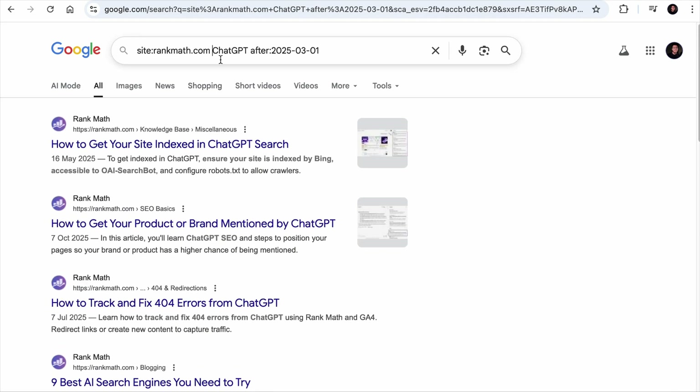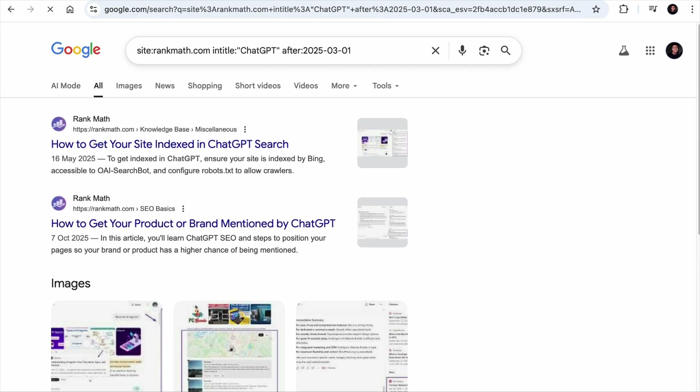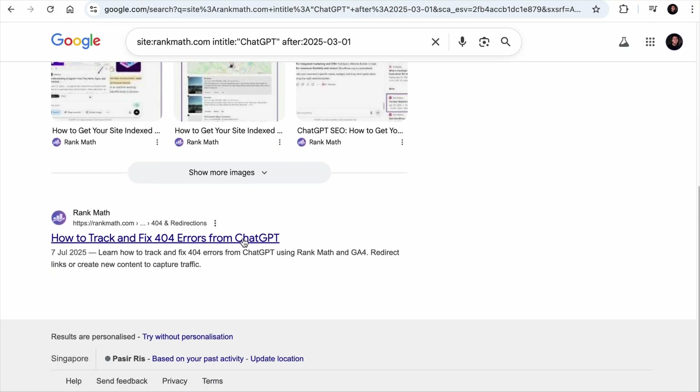And if you only want pages where the SEO title contains the keyword, you can add 'intitle:' before the keyword and quote it. As you can see, the SEO title of these pages contains 'ChatGPT.'